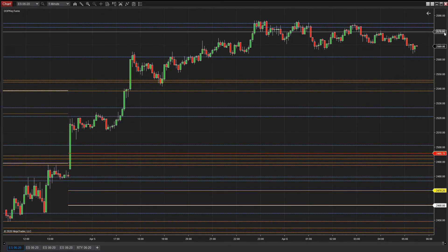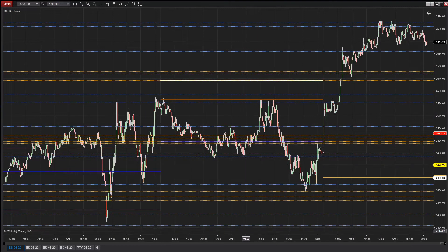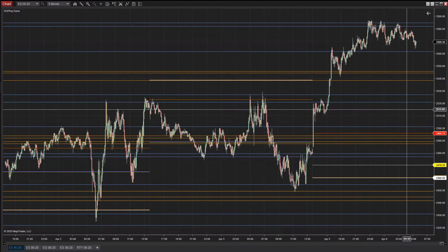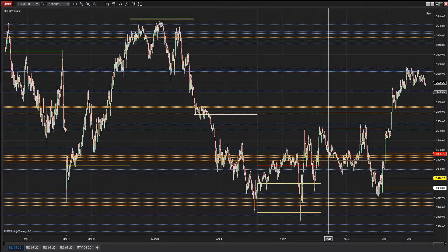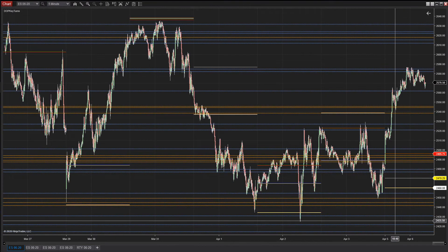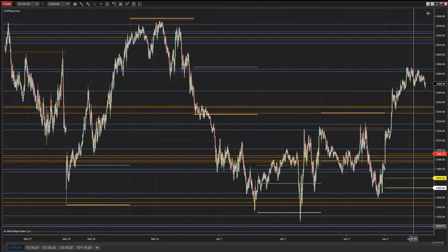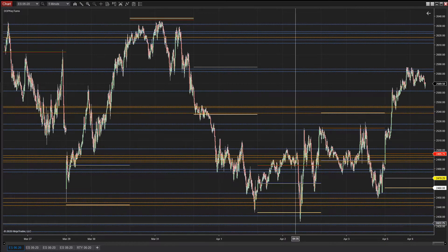Below here 2430 is back in play. Now let's talk about targets on this move up — it's kind of a weird market. Remember we said 2660 weeks ago, and if they keep pushing up here that's still the target. We never got there the first time. What it looked like was going to happen: we'd get 2660, then maybe the 2700 area, then a push down to 2400. We haven't seen either of those numbers yet, so at some point — maybe this week — we'll see one of those targets.